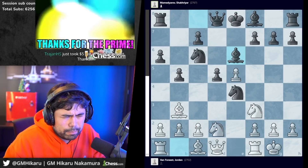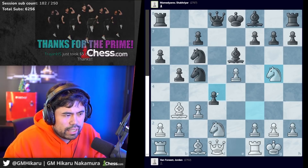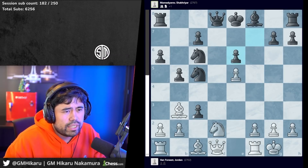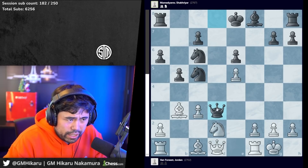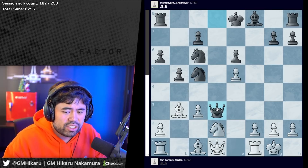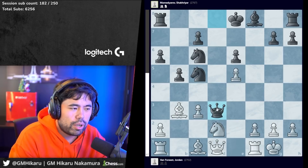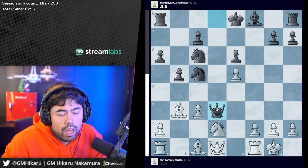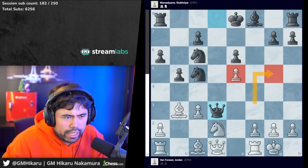I believe it was knight d2, knight c5, c3, d4, knight to g5, then d takes c3, knight takes e6, f takes e6, dc3, queen d3, and on and on the game goes. This was the first time I ever saw the open Spanish and it's a game that really stuck with me. Go check it out - there are plenty of recaps on YouTube. This was not a Kasparov idea; I believe it was an idea of Michael Tal originally with knight g5, then I think Geller was another player who had played it.